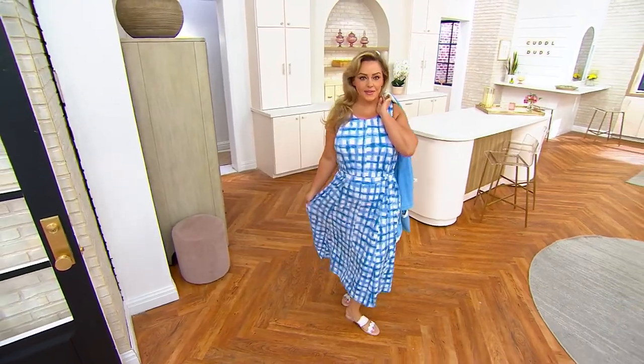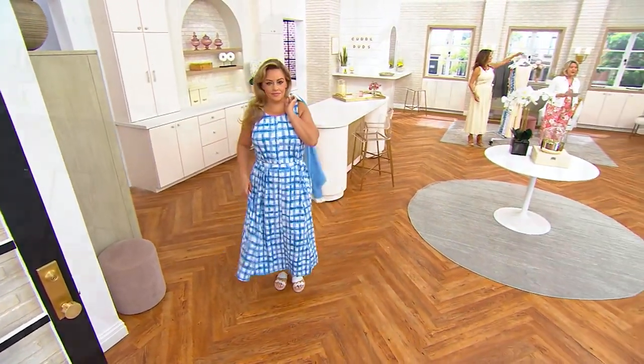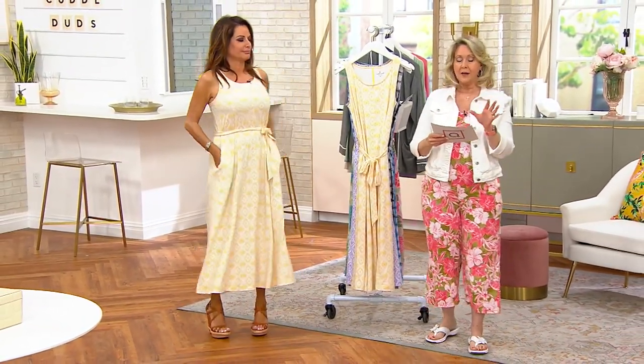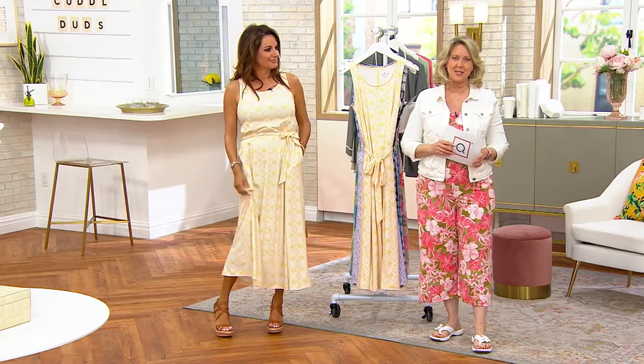This is brand new and it's at a big deal price. The original price tag was about $48, and we are now less than $40 — it's on three payments of $13.33.